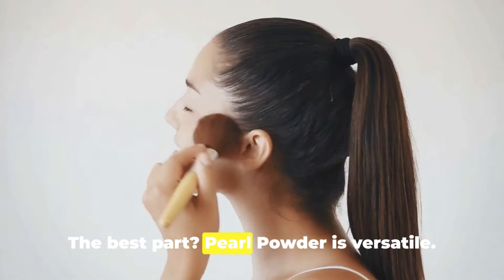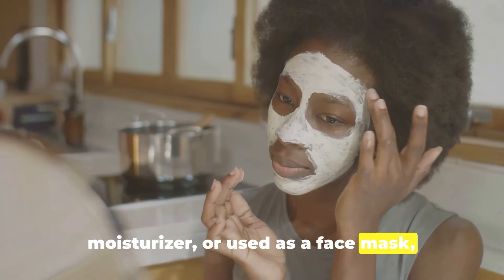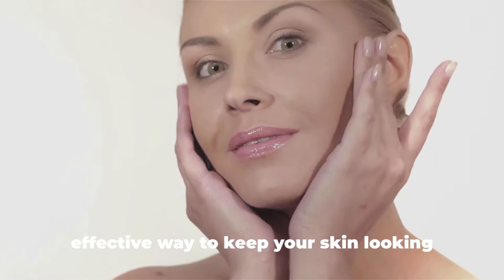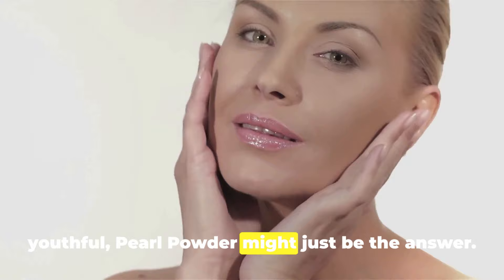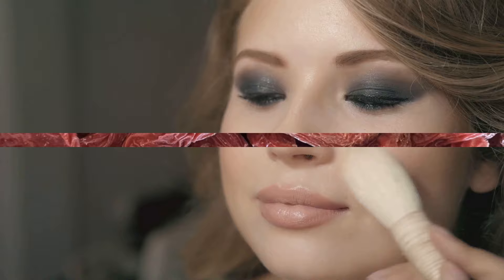The best part? Pearl powder is versatile. It can be mixed with your daily moisturizer or used as a face mask, making it a simple addition to your skincare routine. So if you're seeking a natural, effective way to keep your skin looking youthful, pearl powder might just be the answer. Pearl powder, a luxurious ingredient, offers a royal treatment for the skin.